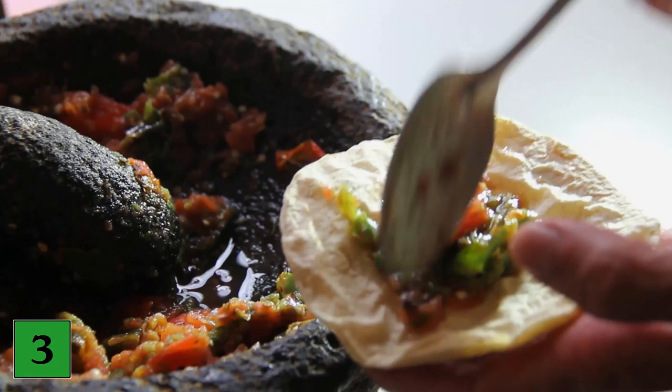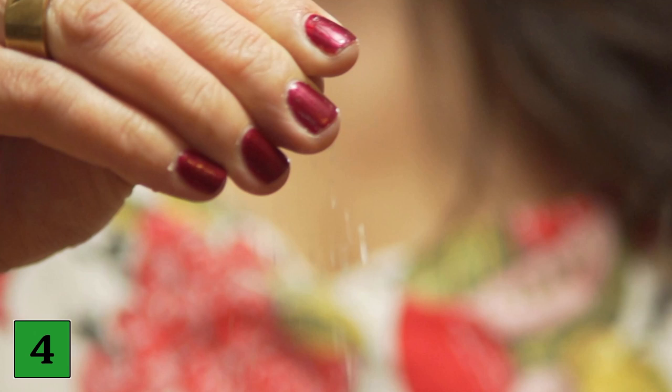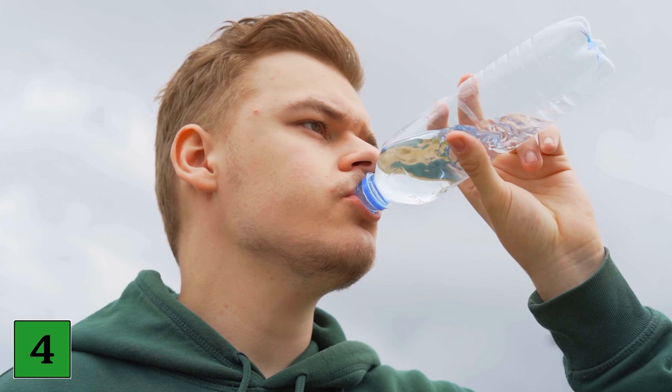Number four: gargle with salt water. Gargling with warm salt water can help loosen the mucus that's stuck in your throat, and it can even kill germs and soothe your sore throat. Mix a cup of water with half to three quarters of a teaspoon of salt. Warm water is best because the salt will dissolve faster. It's also a good idea to use filtered or bottled water that doesn't contain irritating chlorine. Take a sip of this mixture and tilt your head back slightly. Let the mixture rinse down your throat without drinking it. Gently blow air out of your lungs to gargle for 30 to 60 seconds and then spit the water out. Repeat this process as needed.